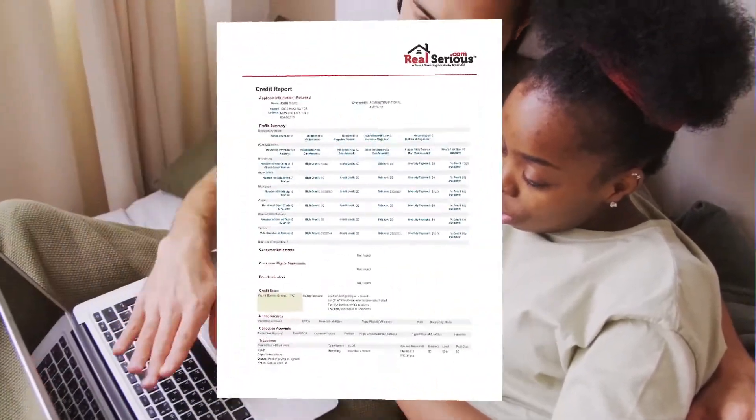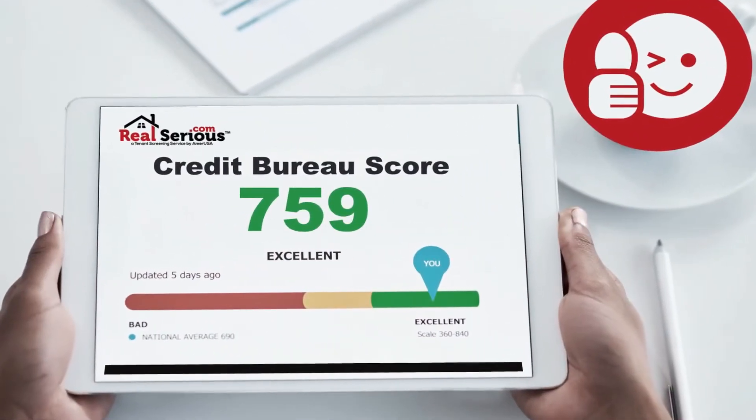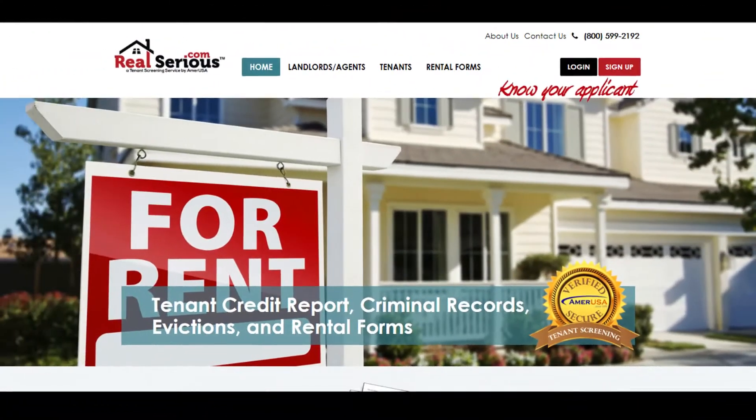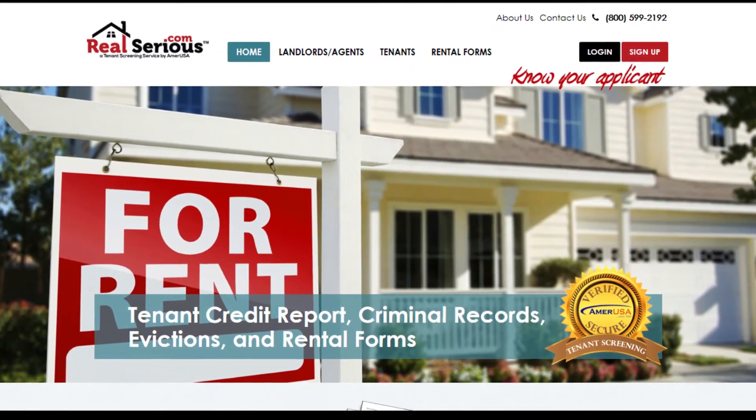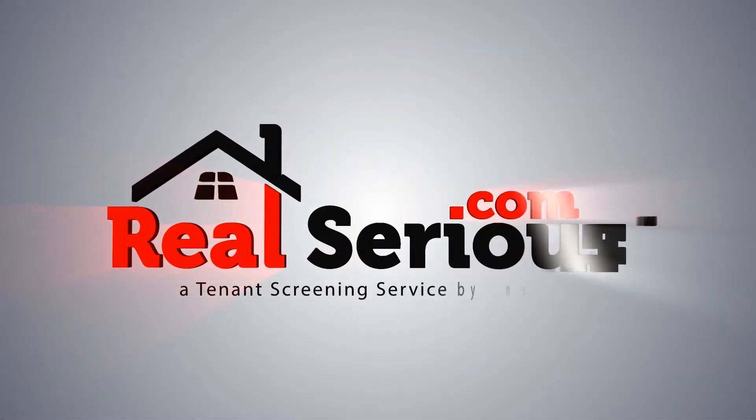The whole process is fast, paperless, and has no impact on a tenant's credit score because it's a soft inquiry. There's no better way to screen a tenant than with RealSerious.com. Protect your North Carolina rental property with the best tenant screening service available in the property management industry. Visit RealSerious.com today.